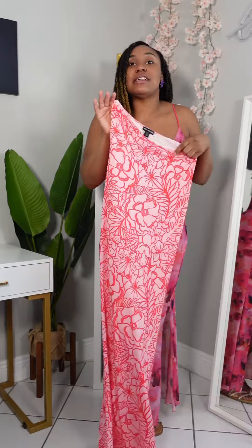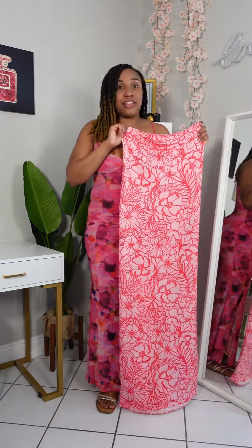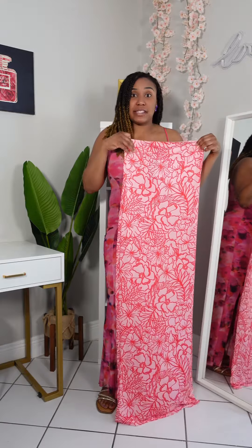It's been hot, especially in Florida — we've been in the hundreds of degrees. It's very comfortable and very stretchy as well. I love the color; it is like a pink reddish floral print maxi dress.